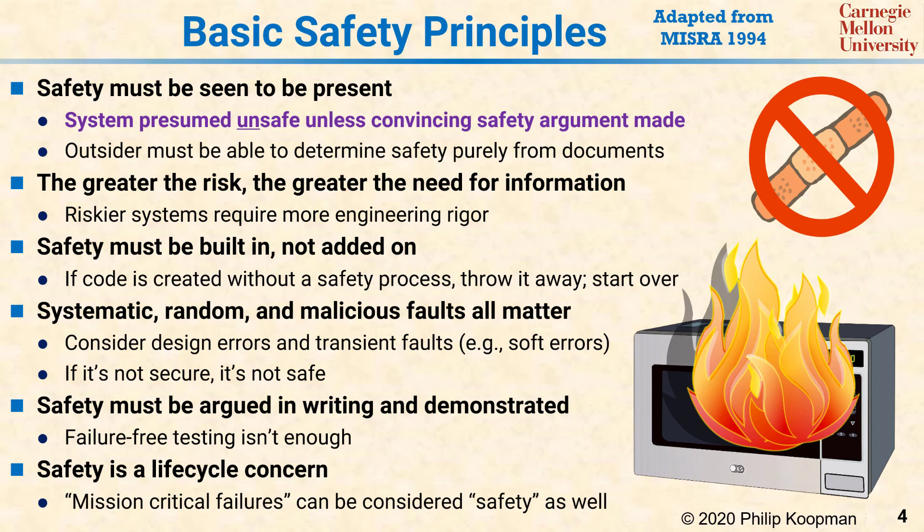Finally, safety is a life cycle concern. Safety must involve post-design activities such as analyzing field failures, ensuring that maintenance is not compromising safety, and system retirement.